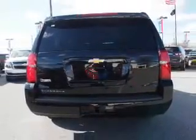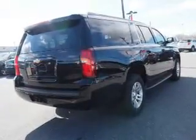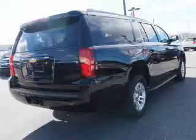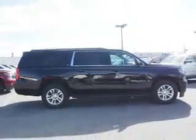Inside you'll find third-row seats, Bluetooth connectivity, digital radio, Sirius XM satellite radio, auxiliary input, remote start, steering wheel controls, rear temperature controls, automatic climate control, and a backup camera.